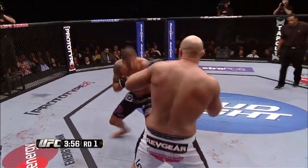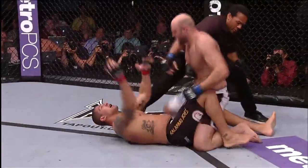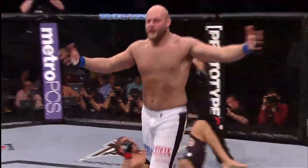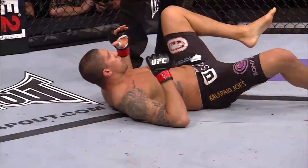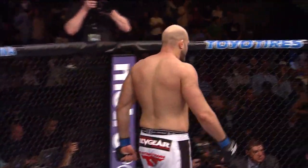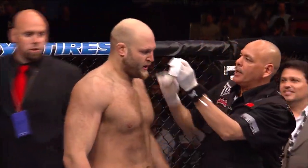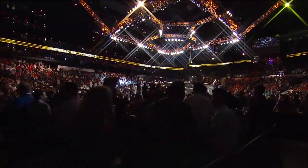The spin caught him — caught him with the elbow! He's dazed. Good right hand by Schaub. Oh, Schaub's out! He's out, and it is all over. Big Ben Rothwell by knockout. Schaub doesn't even know what happened. That's how quick things can happen in the heavyweight division.